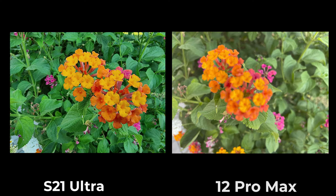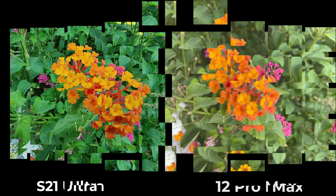Let's talk about the macro lens. A macro camera can take you closer to your subject while still remaining in focus. The S21 Ultra has a macro camera so it can focus extremely close, but the 12 Pro Max doesn't have a macro camera, so you cannot get close to the subject. It gets close to an S10 before losing focus.